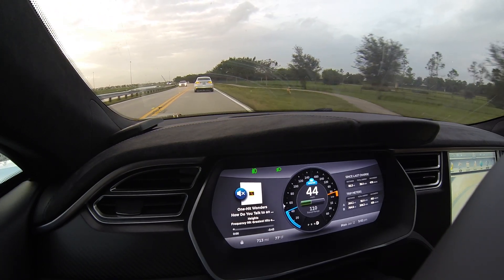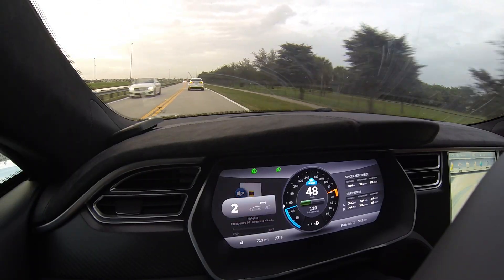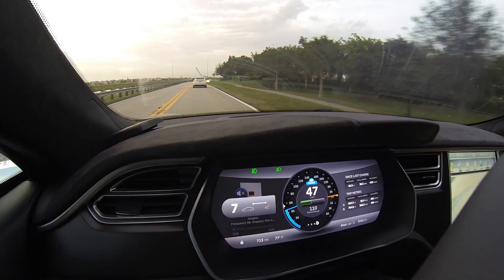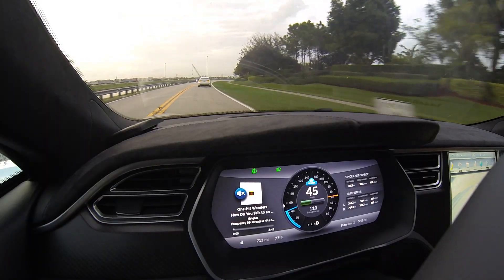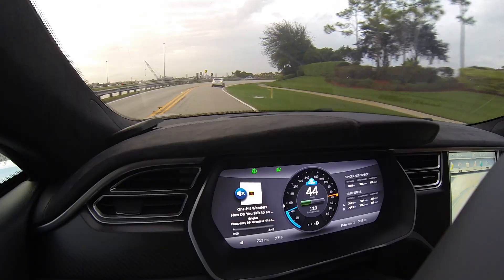Right now we're keeping a following distance of 1. It's also adjustable on the left stalk — you can adjust the distance you want. If I select 2, 3, 4, it'll back off the car in front of us. I'm going to go all the way up to 7, and as you can see it's letting the car get farther ahead of us, keeping a farther distance. Now I'm going to crank it back down to 1, and it should get closer.